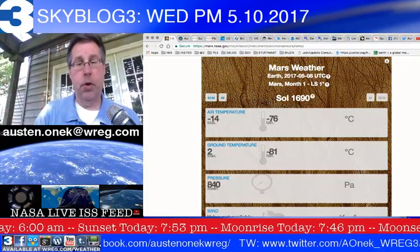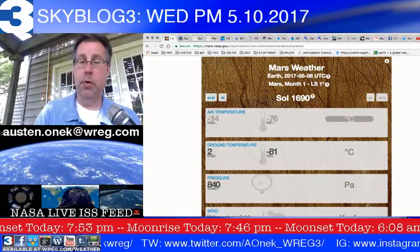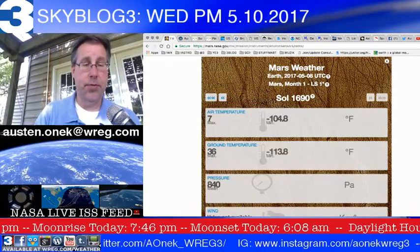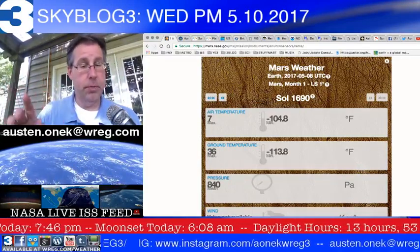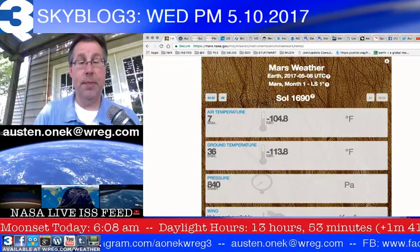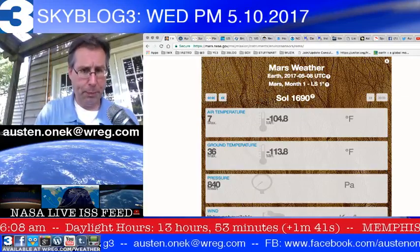For those of you who noticed that is in Celsius, don't worry — we can switch that over to English measurements, even though there are only two countries in the world that use the English system: the United States and Liberia. Celsius is so much easier to use.